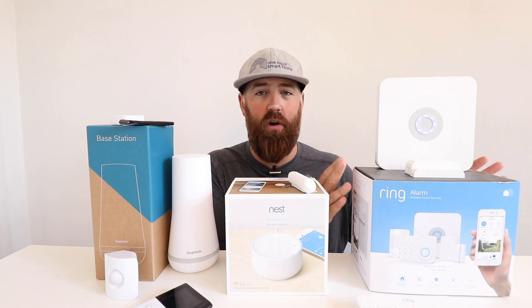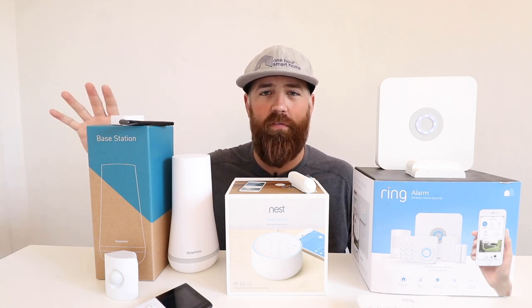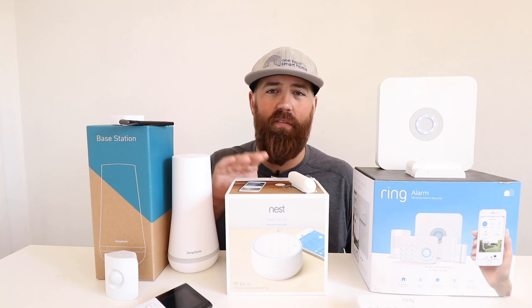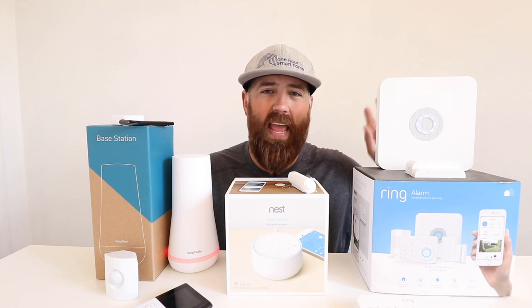Ring has probably the best deal for professional monitoring and video storage. For $10 per month you get Ring professional monitoring — just like with Nest or SimpliSafe — but that also includes video storage for an unlimited number of Ring cameras at one address with a Ring alarm system. So in summary: SimpliSafe is $24.99 for professional monitoring and app access; Nest is $19.99 to $29 per month with cameras extra; Ring is $10 a month for professional monitoring and video storage.